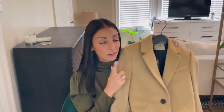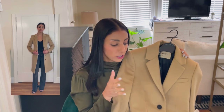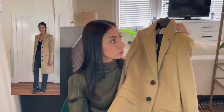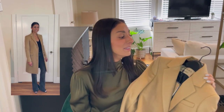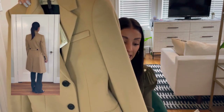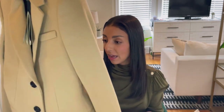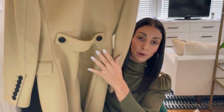I was really torn between getting this one and the black one, but I figured this would be a really good option because I feel like the camel makes it a lot more casual. You can just pair this with jeans, sneakers, and you're good to go — I would probably even wear this with sweats. But I just think this is a really great casual coat, and I love the button detailing on the sleeves and on the back. Burberry always does such great details.